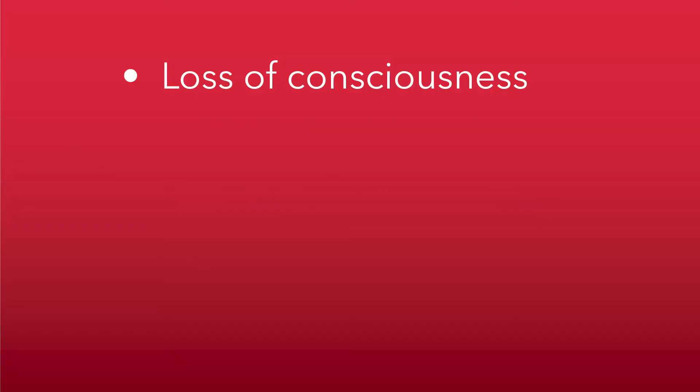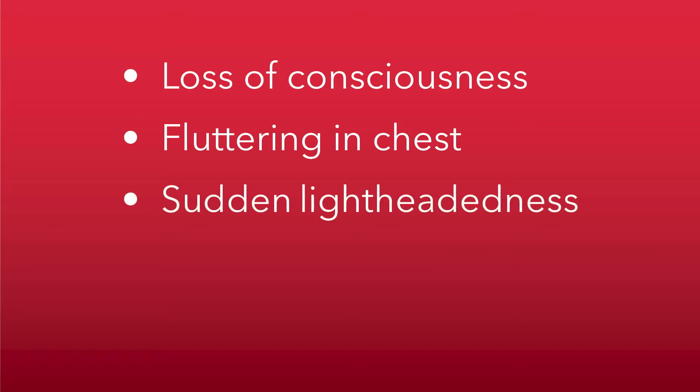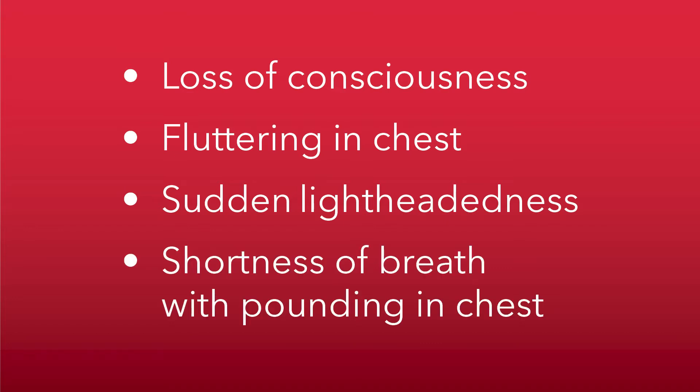There are a variety of symptoms that could be attributed to arrhythmias that will require evaluation. Arrhythmia symptoms are highly variable. Loss of consciousness is an obvious symptom — everybody will get very concerned about somebody losing consciousness suddenly. Symptoms like feeling fluttering in the chest, or feeling the heart pounding fast for no obvious reason, feeling dizzy or lightheaded suddenly for a few seconds or minutes, and sudden onset of shortness of breath with pounding in the chest without explanation — those are the typical arrhythmia-related symptoms.